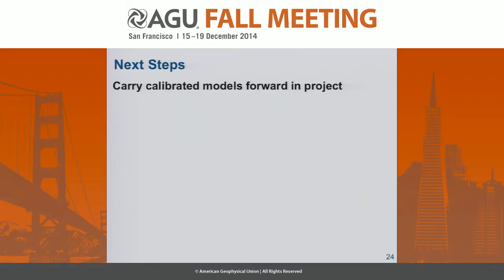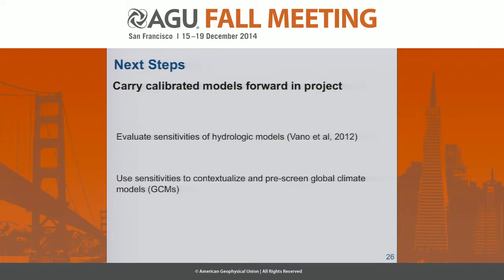The reason we're putting so much emphasis into calibrating these models is because they're going to be the foundation of this project moving forward. The next step is to evaluate the sensitivities of these hydrologic models, implementing the work of Vano et al. 2012 — essentially applying a perturbation in precipitation and temperature to the historical observations and seeing what kind of effect that has on the hydrologic models. Then we'll take the predicted changes in GCMs and apply those to the hydrologic models to get a preview of what the models are going to project with the different GCMs we'll be running.